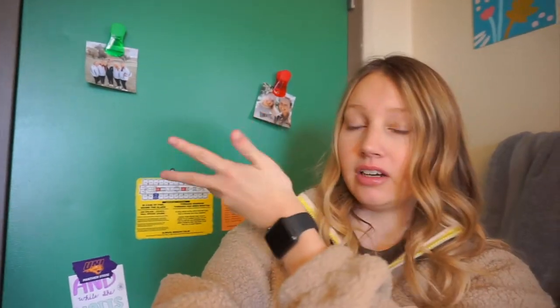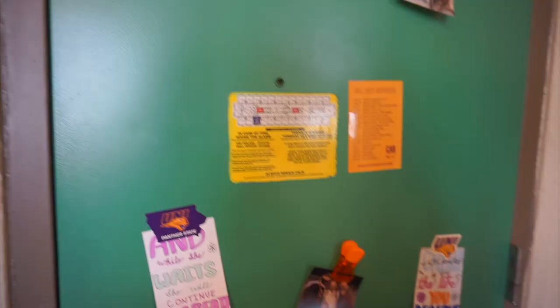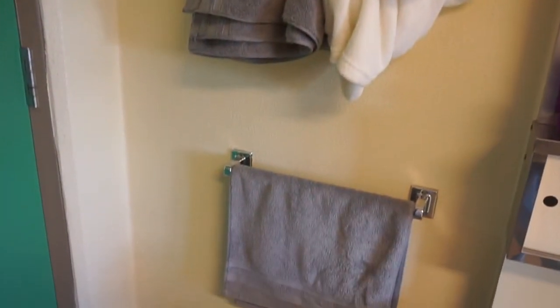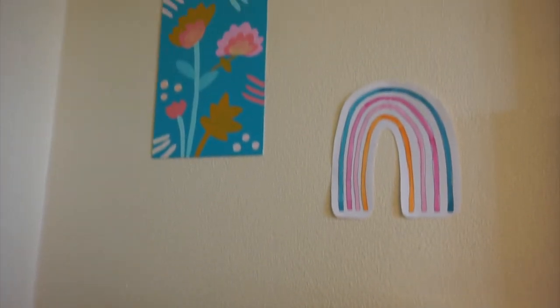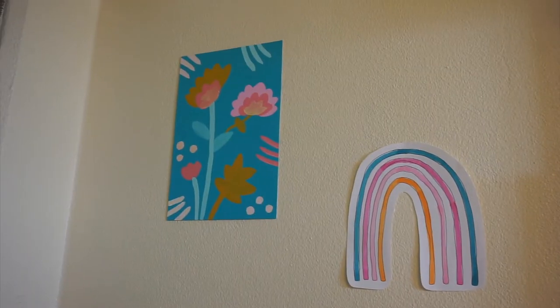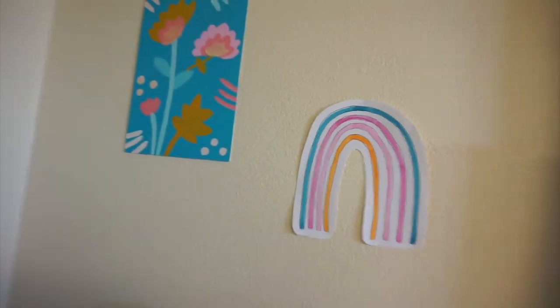When you first walk in, you're greeted with this green ugly door — not sure why they painted the doors green. On the door I just have a couple pictures and quotes. Over here I have all this bathroom stuff: bath towel, robe, and a hand dry towel. Above this I just have these two little prints — the first I made the first week of college at a little painting session, and I just made this little rainbow last night.